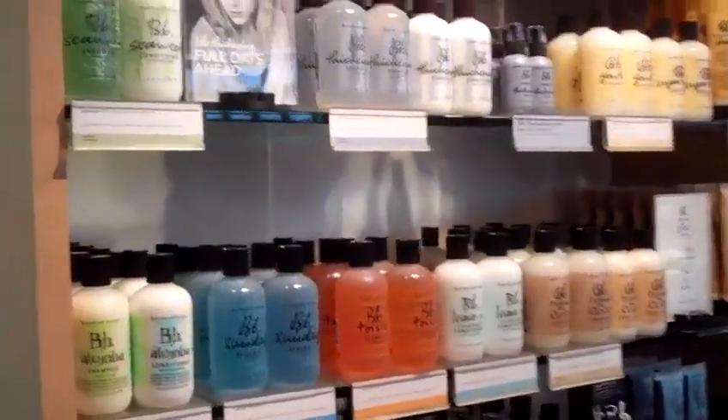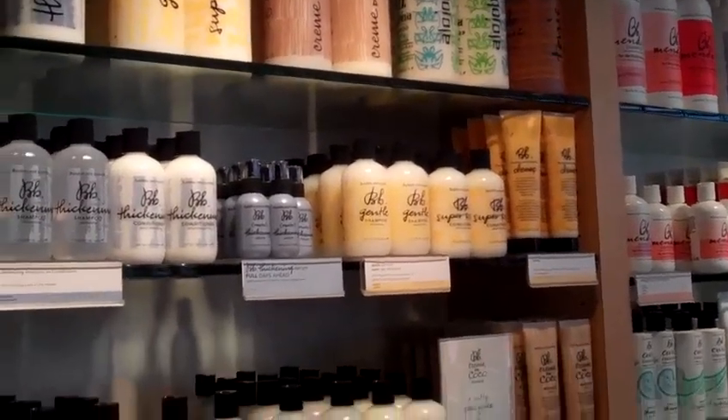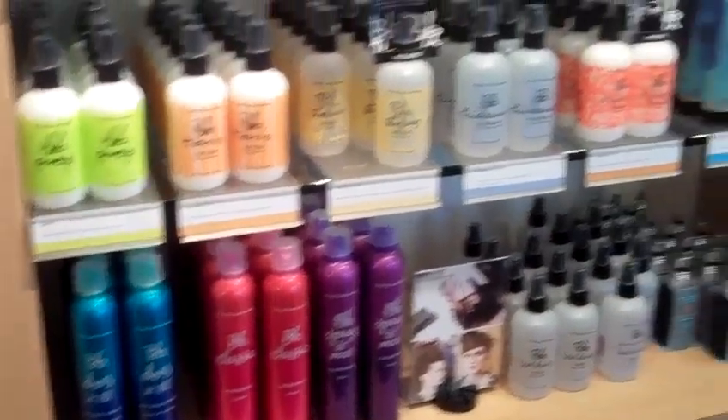And then our retail area. We're very proud to carry Bumble and Bumble hair care products — less than 1% of the salons in the United States are selected to carry the line. You've probably seen or heard of them in Vogue or Elle.